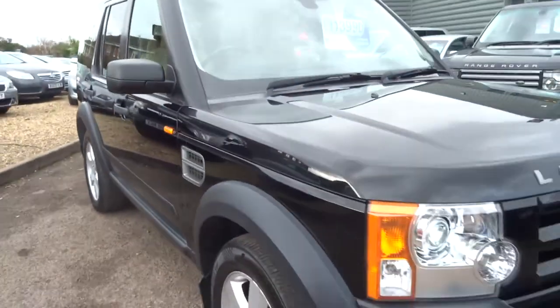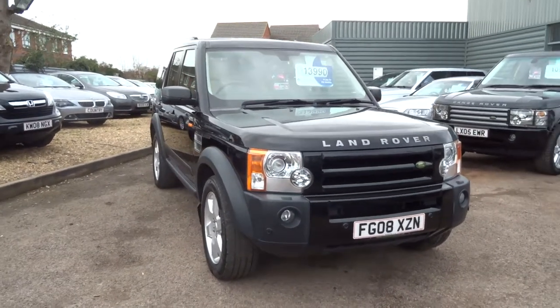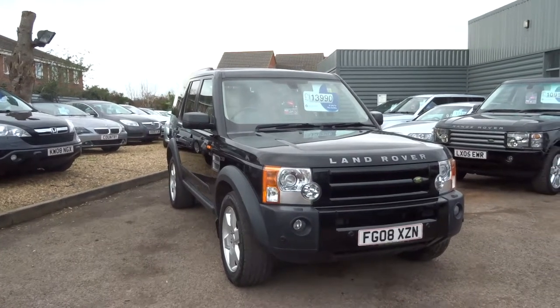So, thirteen thousand nine hundred and ninety pounds. If you'd like to buy the car, give me a call — my name is George, and my telephone number here at Country Car is 01926 267813.